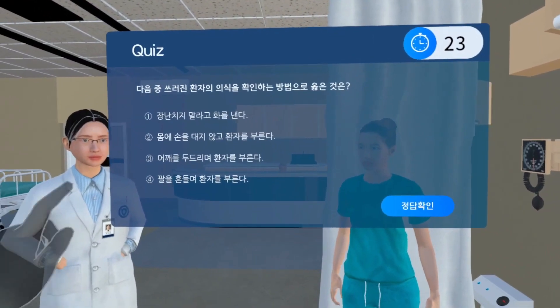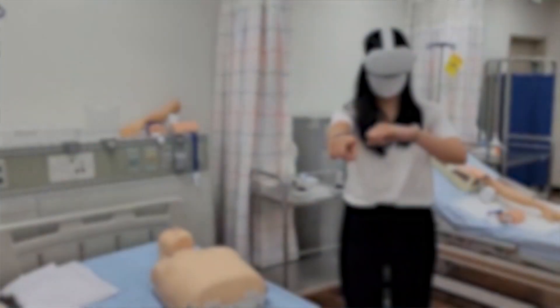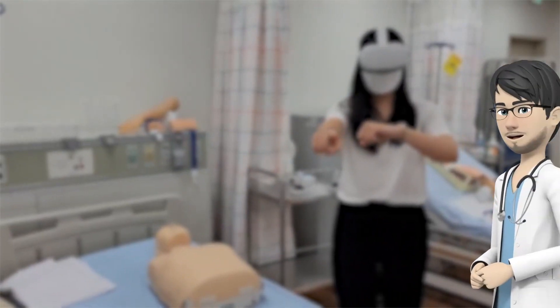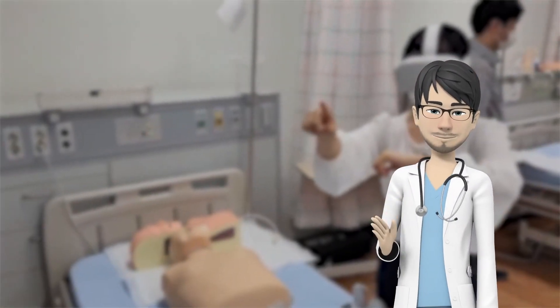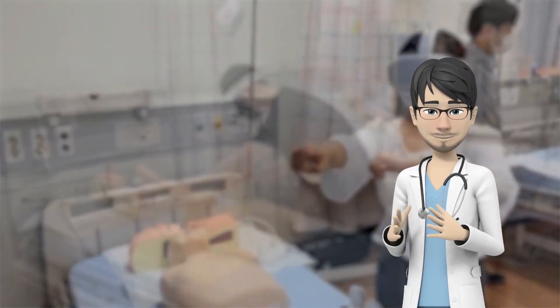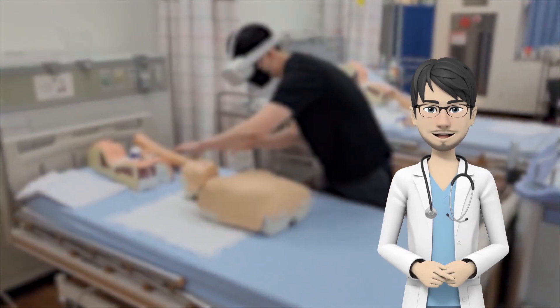They can also check the essential knowledge for the skill themselves with sudden quizzes provided. Professors from medical schools and nursing colleges participated in the development of scenarios, and HIO's effectiveness in learning was confirmed by allowing prospective medical personnel to go through the service.